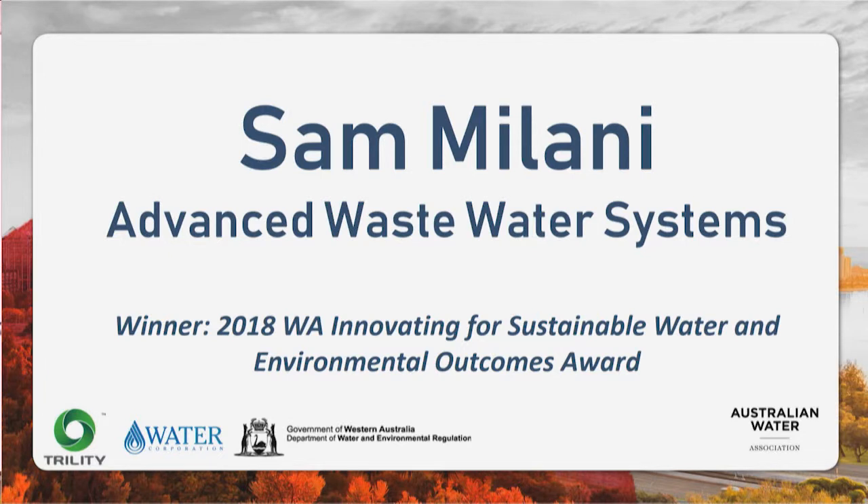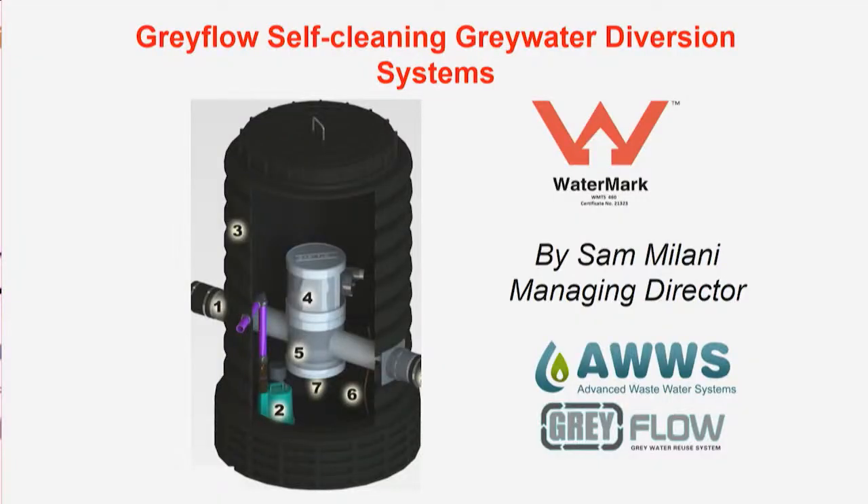Thank you to the Australian Water Association. I've been in greywater for the last 15 years, so I'm going to give you a little bit of how we've traveled and what was the development that allowed us to actually export our technology and go further. The key was to develop a self-cleaning, low maintenance system, because greywater has been in Australia since 2003 when the government legislated it during the big drought. One of the biggest problems we've seen throughout these 15 years was the problem of cleaning the filters and the maintenance.